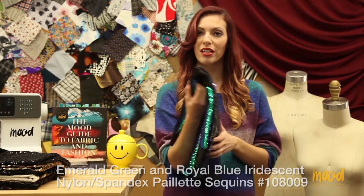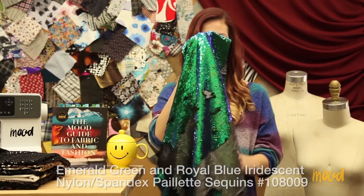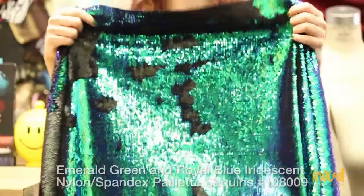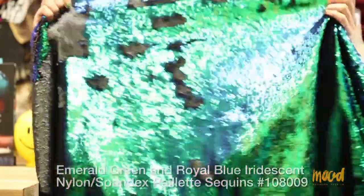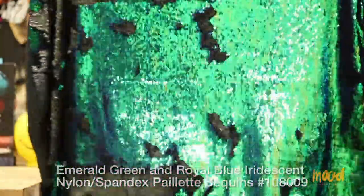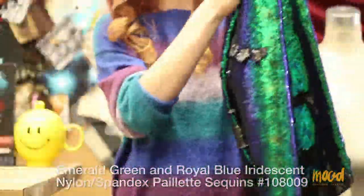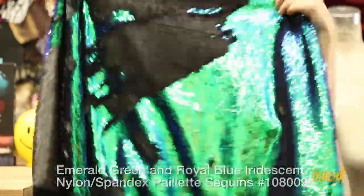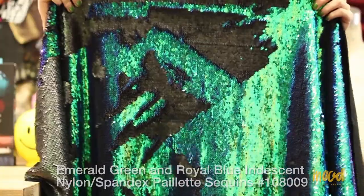Our next fabric is item number 108009 and it is an emerald green and royal blue iridescent palette sequin fabric. This is one of my favorites — everyone at the Mood office knows I call this my dead fish fabric. All the sequins faced in one direction show that blue and green iridescent color, but as soon as you go the other way they turn black. So you can either call it a really pretty sequin or — like I like to call it — the dead fish fabric.